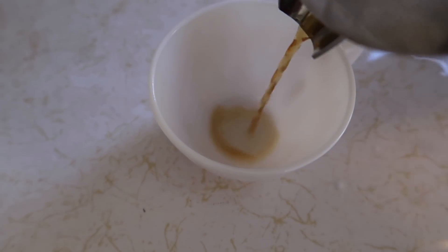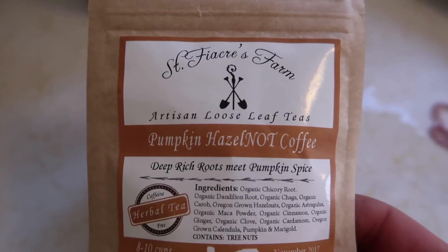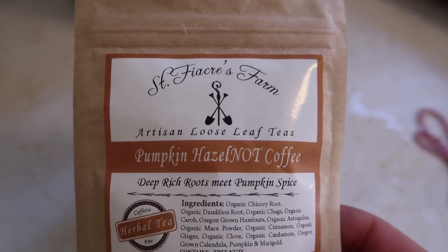Now what you've all been waiting for — a coffee nut tries a coffee alternative for the very first time. This is the St. Friacra's Farm pumpkin hazelnut, not-coffee, rich, deep roots, meet-pumpkin-spice blend. I fixed this with cream and sugar because that's how I drink my coffee, and I'm going to try it now. I taste the chicory and I taste the hazelnut. I think it tastes more like coffee than tea. Brie just tasted it and said, 'Oh, it tastes like tea.' Well, it has the richness of coffee but the thinness of tea.